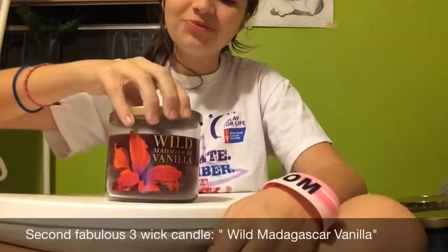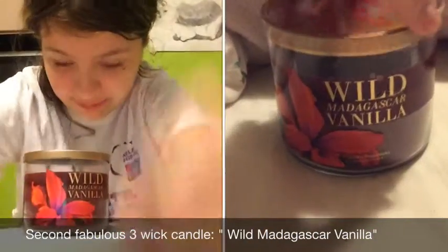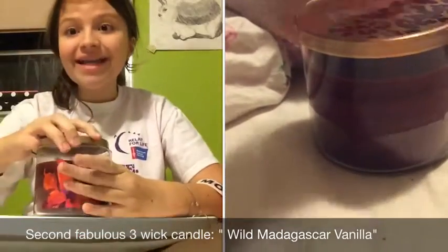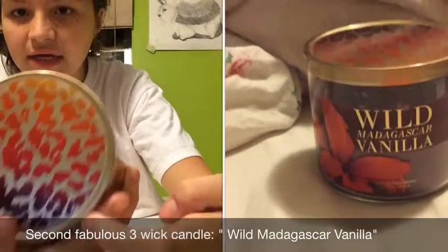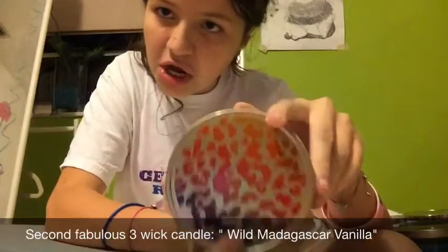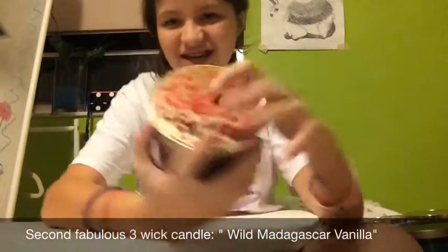Next one is Wild Madagascar Vanilla. This one was recently burned, so at this point it smells mostly like smoke, but from my experience having it burning for a while it smelled really great. It's nice with hints of sweetness and kind of floral-y-ness — a great mixture. I love the top: rainbow print leopard. Not exactly rainbow — kind of orange-ish, purple-ish, reddish — but close enough. My mom has a lot of rainbow cheetah print stuff, so I really like it. It's really amazing.